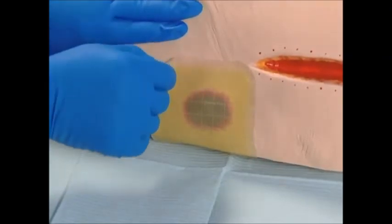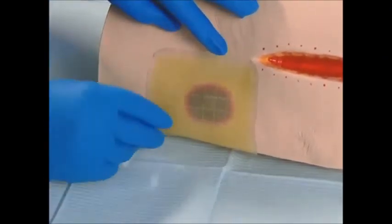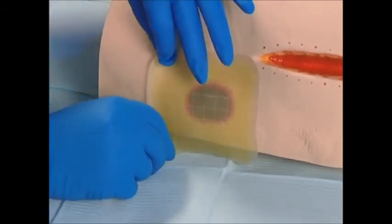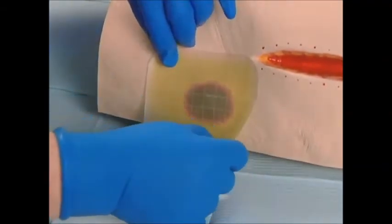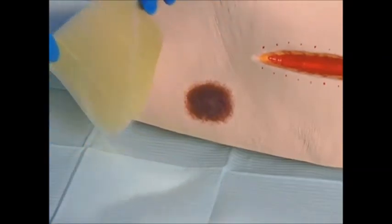To remove a hydrocolloid dressing, press down on the skin outside of the dressing and carefully lift an edge of the dressing. Now gently loosen the remaining adherent edge from the skin by carefully working around the dressing. If necessary, an adhesive remover wipe can be used to facilitate gentle removal of the dressing.